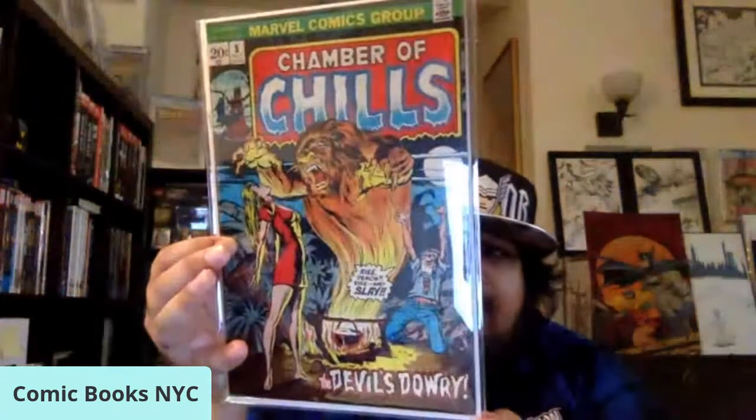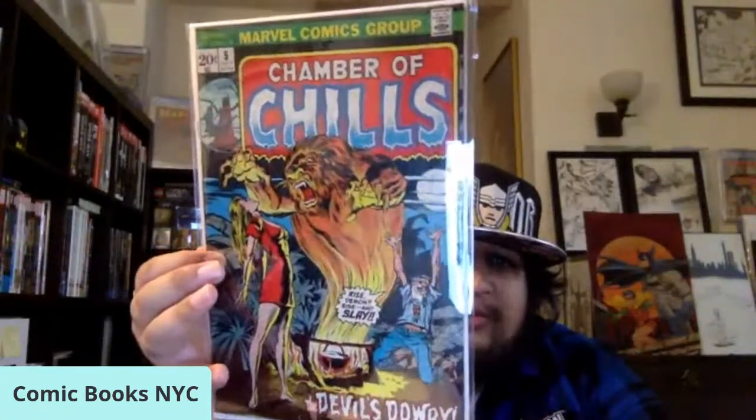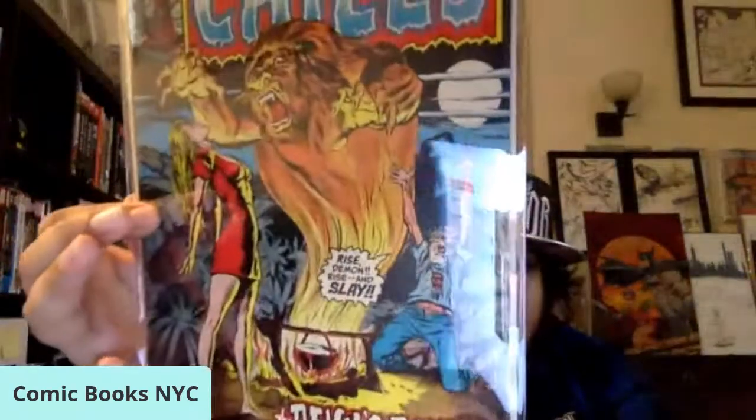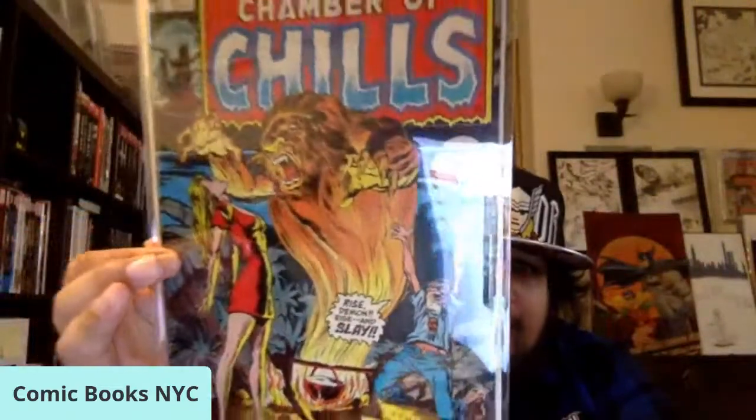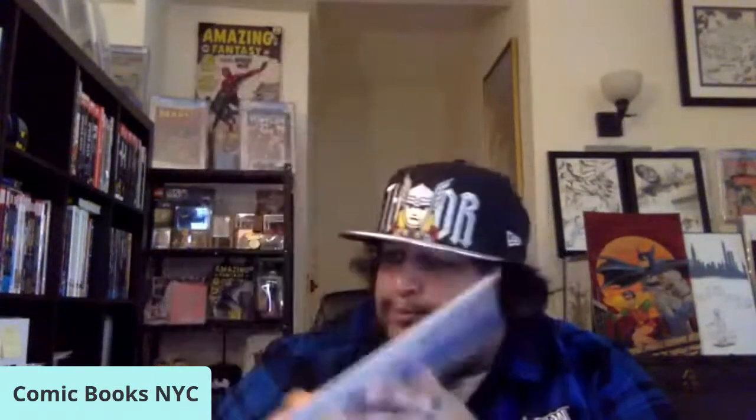Moving from Bronze Age DC horror to Marvel Bronze Age horror, this is Chamber of Chills issue number five. Really like that cover — it's a Rich Buckler cover with Tom Palmer inks, 1973. Marvel Chamber of Chills Bronze Age goodness right there. Definitely some underrated covers in this title, and happy to get that one into the collection.